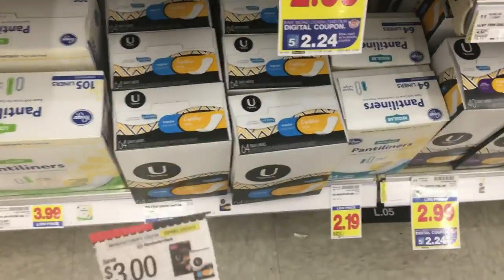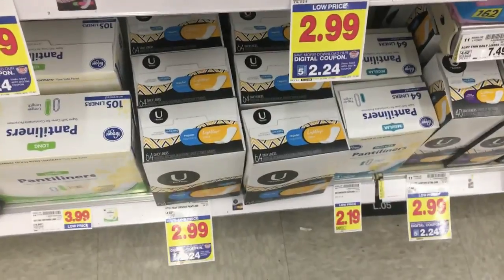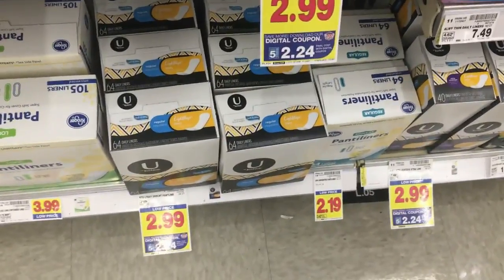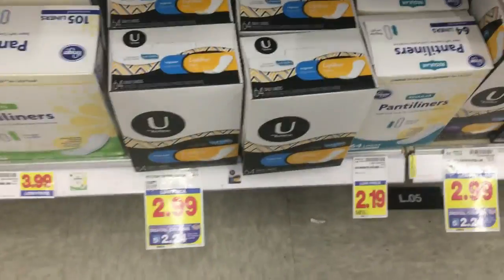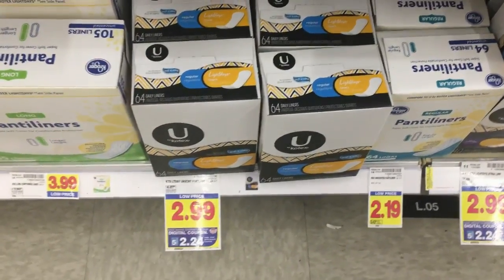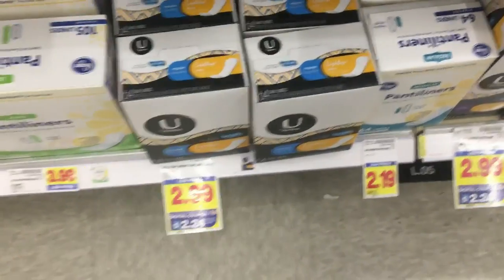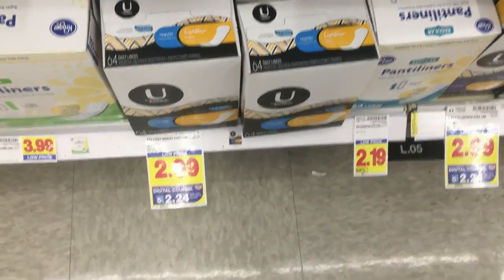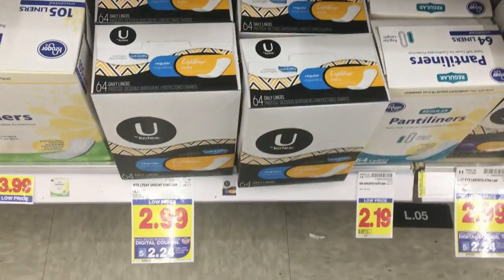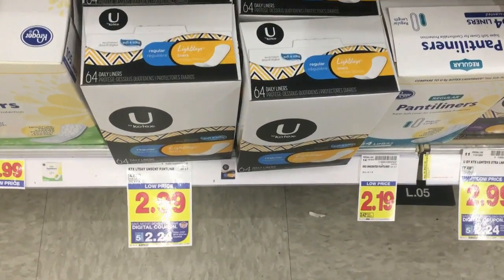I'll throw this in here for anyone who needs these — we get these for free all the time with Ibotta but if you don't have a stock. They're $13.99, there's a $0.75 five times digital, and you can use this $3 off manufacturer coupon with it, making them around $0.74. Not a horrible price, though I like to get this stuff for free when I donate it. I don't like to pay for these.